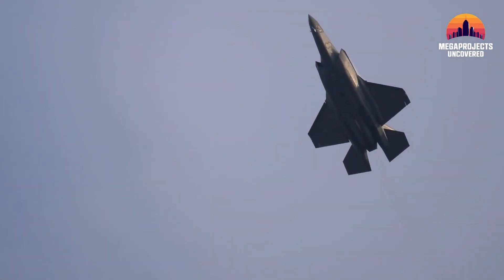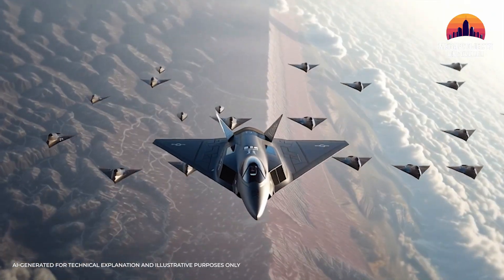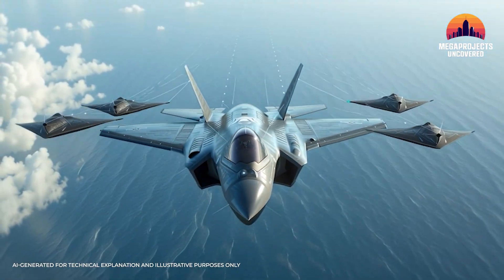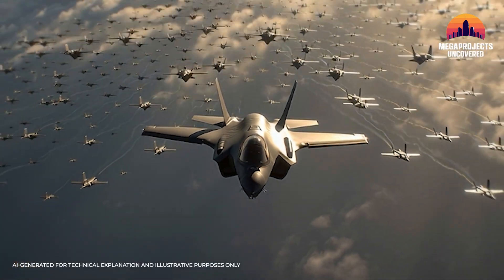Here's the revolutionary shift: one F-35 is no longer just one plane. With Vectis, it becomes a commander of a squadron in miniature. Imagine 12 F-35s, each with 4 Vectis drones — suddenly that's nearly 58 stealth platforms in the sky, coordinated as one.